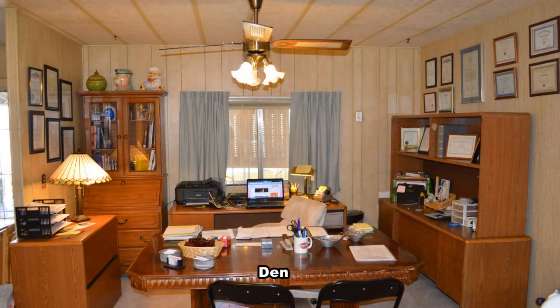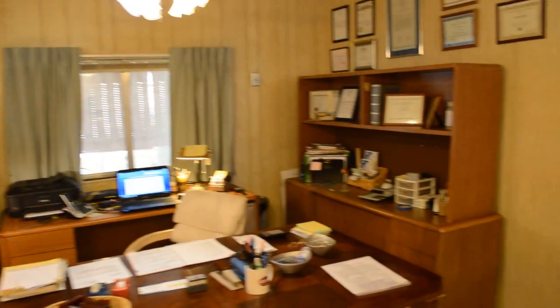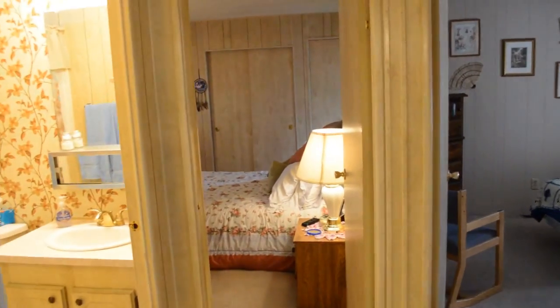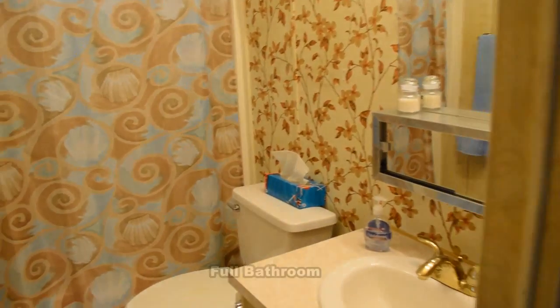The home has a large den with a ceiling fan with light and drapes on the window. The second bathroom has a tub shower combo and a new Kohler sink and faucet.